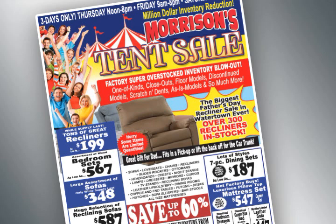throughout the showroom — living room items, bedrooms, dining sets, tables, TV stands, and a complete blowout on mattresses with hundreds of models in stock.